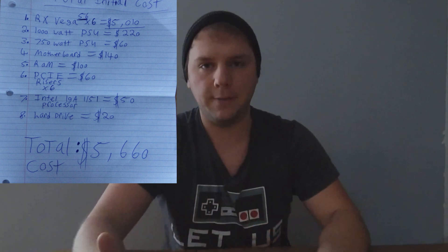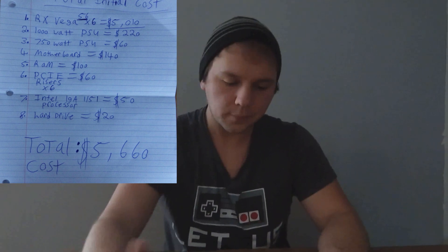The overall hardware cost is five thousand six hundred and sixty dollars Canadian. The cost breakdown: RX Vegas are five thousand ten dollars, the 1000 watt PSU is two hundred twenty dollars, the 750 watt PSU is sixty dollars, the motherboard is one hundred forty dollars, RAM is one hundred dollars, PCIe risers are ten dollars each so sixty dollars total, the Intel processor was fifty dollars, and the hard drive was twenty dollars. I sourced some locally and bought others at Memory Express or Newegg.